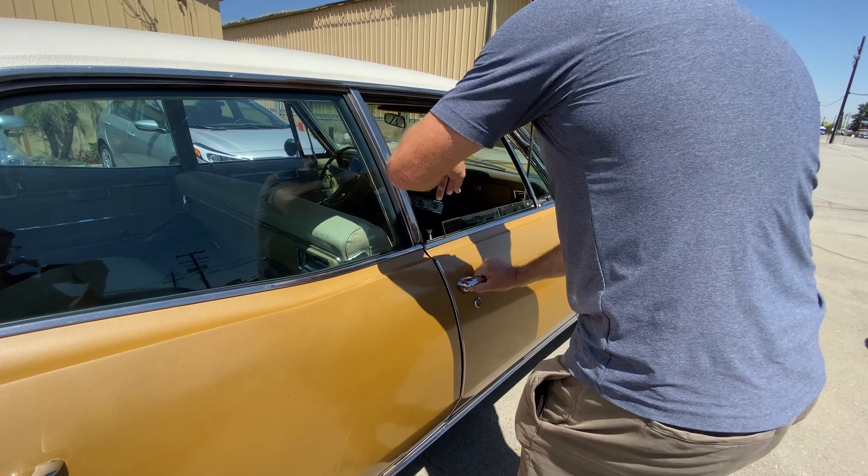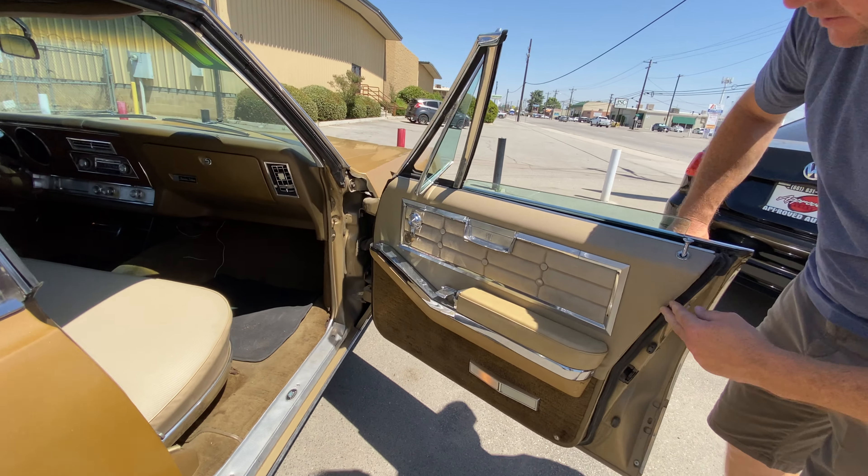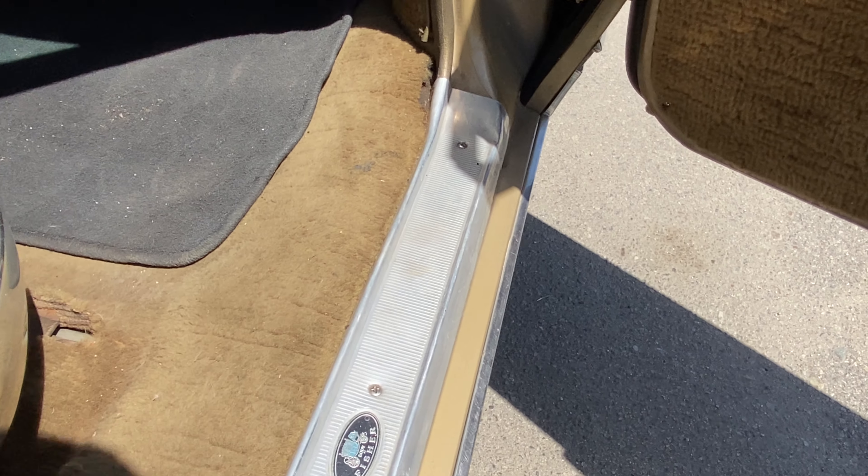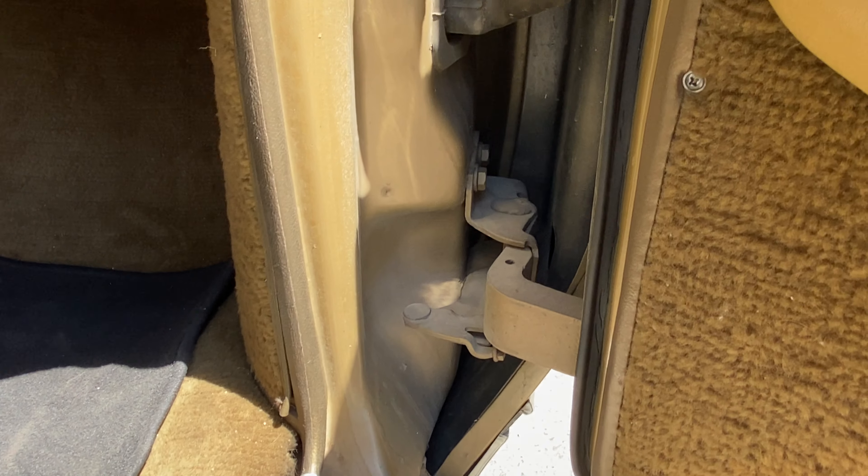I just want to show that the door jambs are nice and solid on this vehicle. You're not going to find rust — it's really a rust-free car.